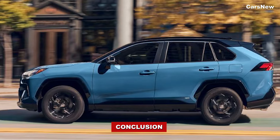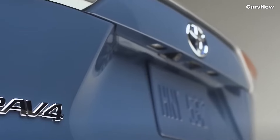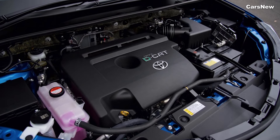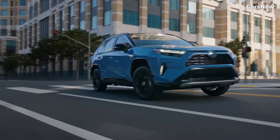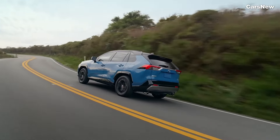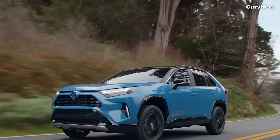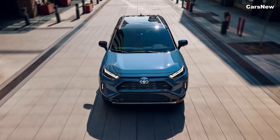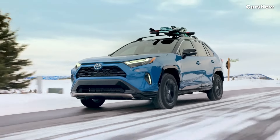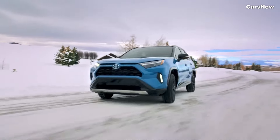Efficient and Dynamic Performance. Under the hood, the 2025 RAV4 Hybrid is powered by Toyota's latest hybrid system, combining a 2.5-liter four-cylinder engine with electric motors to deliver a total of 219 horsepower. This setup ensures robust performance while maximizing fuel efficiency, making it one of the most economical options in its class. The all-wheel drive system provides enhanced traction and stability, whether driving in the city or exploring off-road trails. The RAV4 Hybrid offers multiple driving modes, including EV, Eco, and Sport, allowing drivers to tailor the driving experience to their preferences.